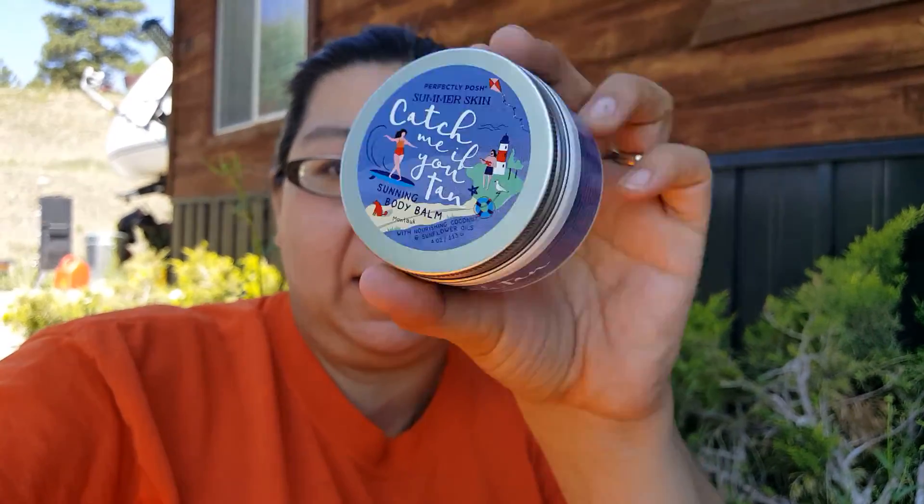'Catch Me If You Tan' is a sunning body balm made with nourishing coconut and sunflower oils. I've been using it every day for a couple of weeks now as my daily moisturizer. I love how this smells — my brother smelled it and said it was too sweet for him, but I love it. It smells and feels so good.